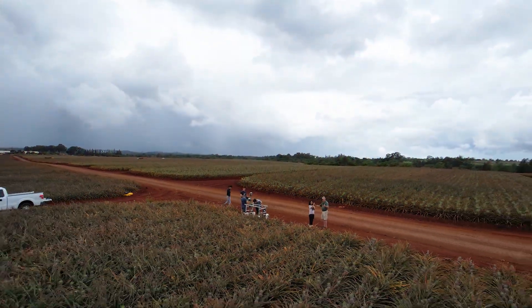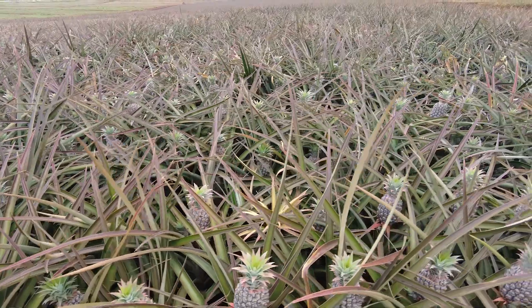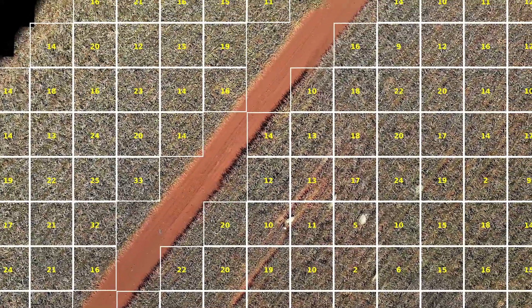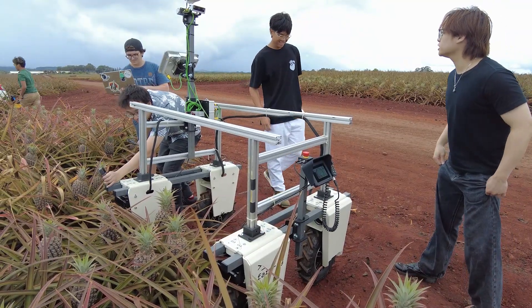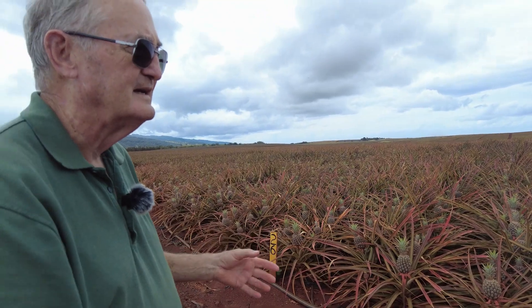The University of Hawaii Manoa team, Aina, has developed an integrated system to address critical challenges in pineapple harvesting in Hawaii. The system's ability to combine automated bloom detection with 3D reconstruction offers a unique and potentially impactful solution for improving yield management, labor efficiency, and overall sustainability in tropical fruit agriculture.